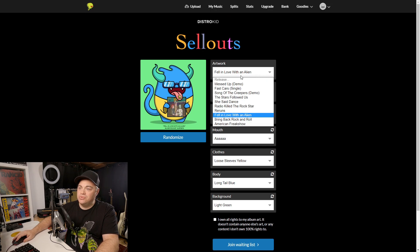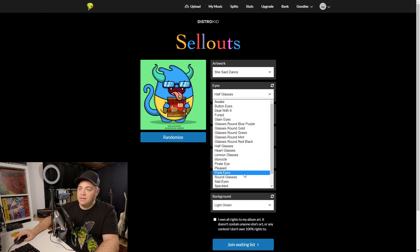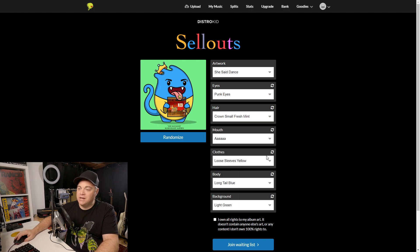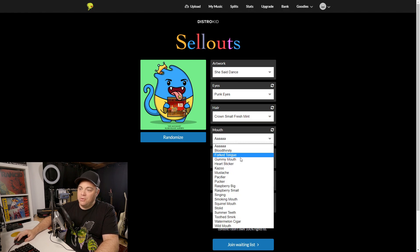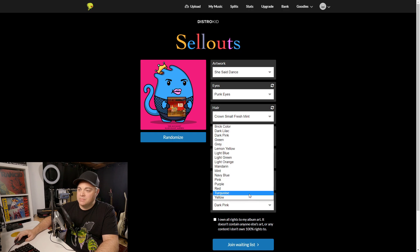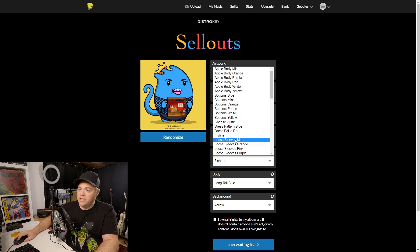Choose which release you want to create it for. You can go through and change the eyes, change the devil horns or whatever those are, and the mouth will change too. You can even change the background color. You can also randomize this if you wanted to.